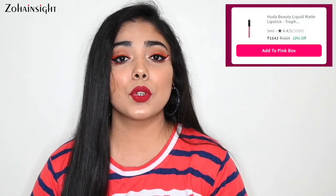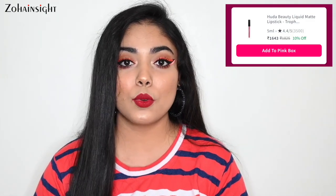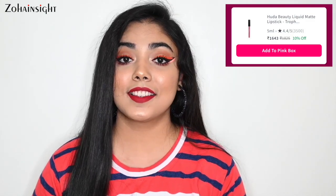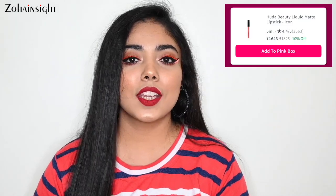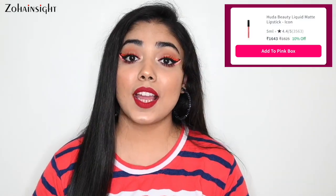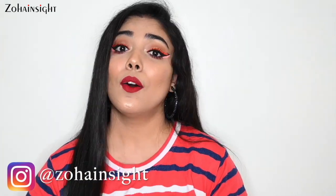Next two lipsticks are high-end. I have Huda Beauty Liquid Matte Lipstick in shade Trendsetter, but the two shades on discount are Trophy Wife — a beautiful mauve pink shade with a plummy undertone — and Icon, their best-selling shade, a beautiful peachy coral with a little brown undertone. If you're planning to buy Huda Beauty Liquid Matte Lipsticks, go for these two shades only. They are best sellers, suit almost all skin tones, and are on 10% off.